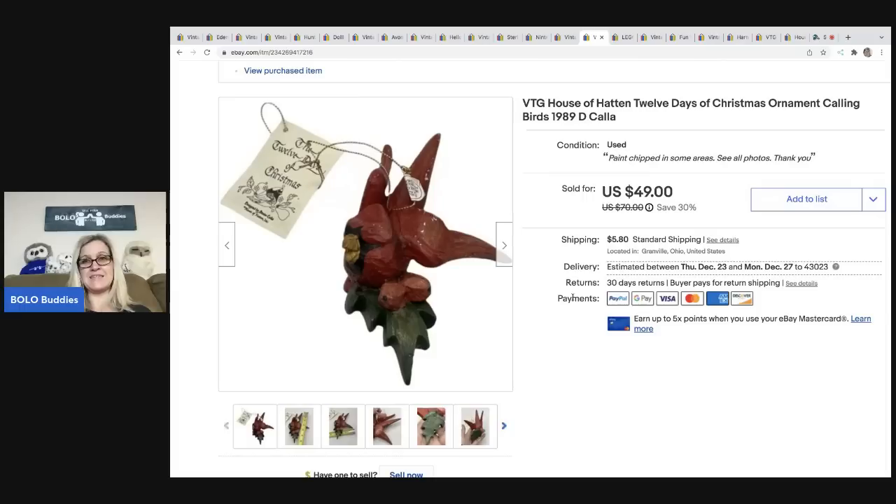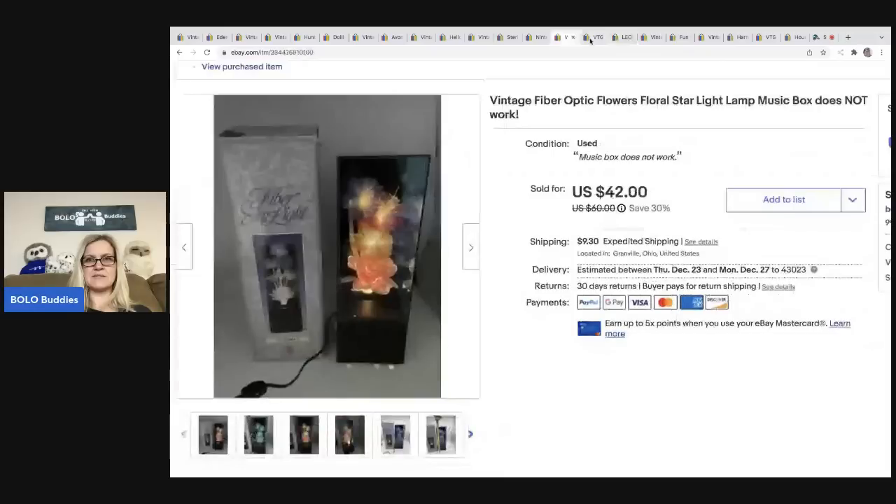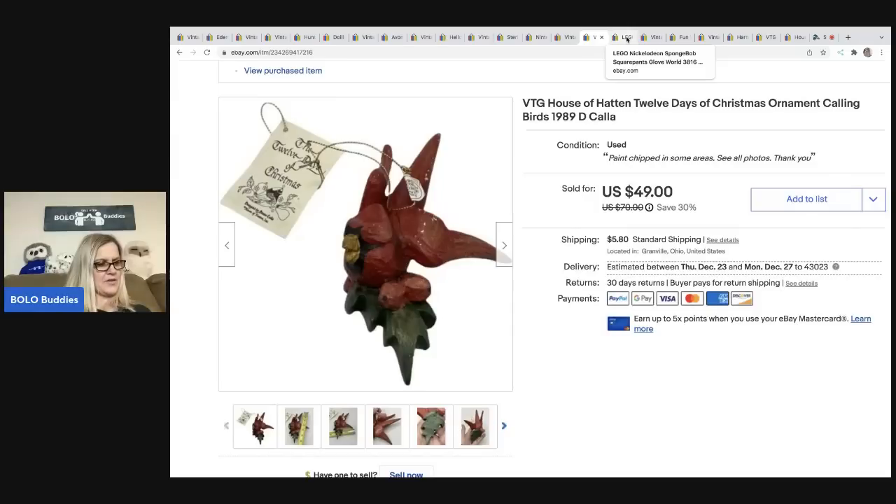The next item is this vintage House of Hatton 12 Days of Christmas 'Calling Birds' ornament from 1989. House of Hatton ornaments are definitely a bolo. I ended up selling this for forty-two dollars on best offer — picked it up at an estate sale for five bucks — and the buyer was all in for fifty-one thirteen.